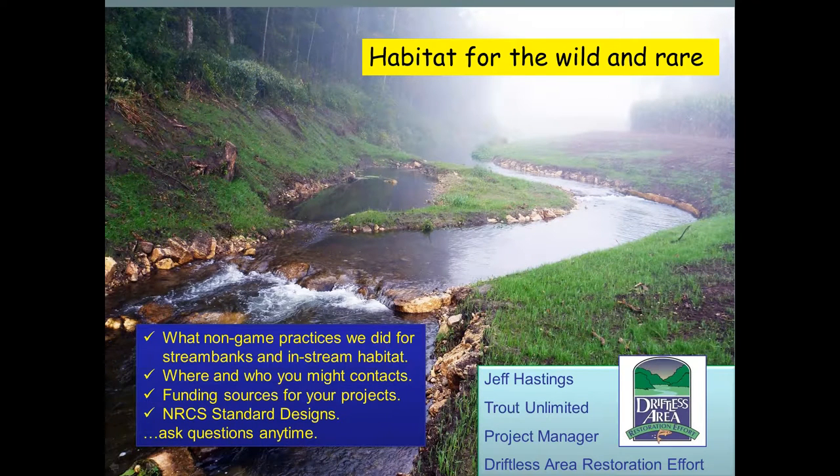This is Wisconsin Land and Water and we're going to have a webinar today. The title is Providing Habitat for the Wild and Rare - a Non-Game Wildlife Habitat Guide to Complement Stream Restoration Projects, incorporating non-game habitat features into stream restoration projects. Our presenter today is Jeff Hastings.